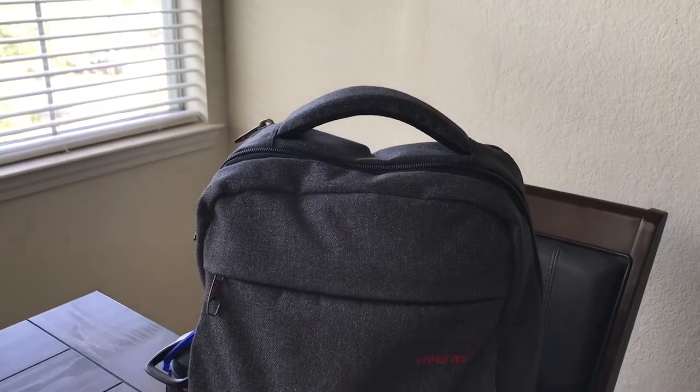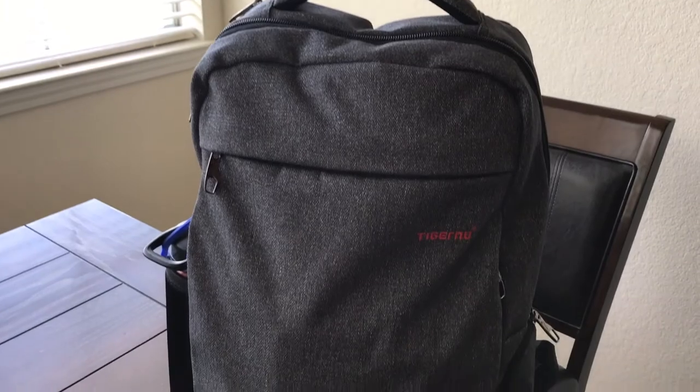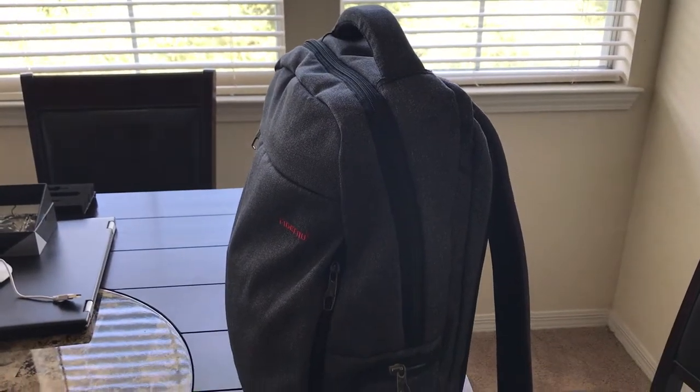Hey guys, so today we're going to be taking a little break from travel packs, as we've been looking at a few of those for the past couple of videos, and returning to day packs. One of the day packs I wanted to take a look at is from Tiger New. On Amazon when I researched this, it seems to say La Packer or L.A. Packer, but on the bag itself it actually says Tiger New, so I'll make sure to link the exact bag in the description below.